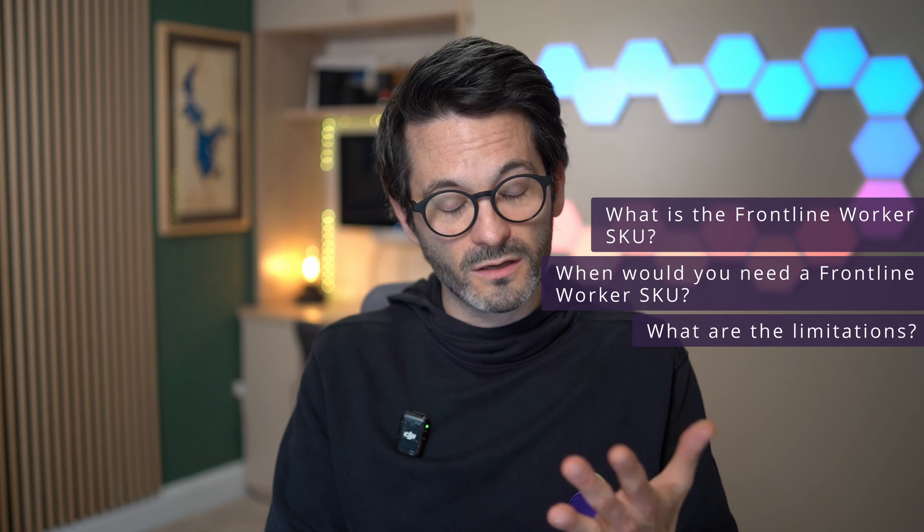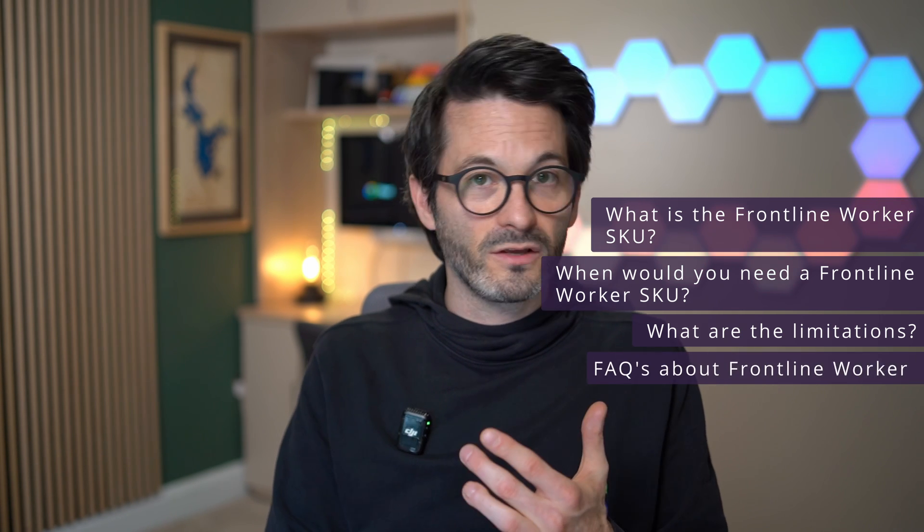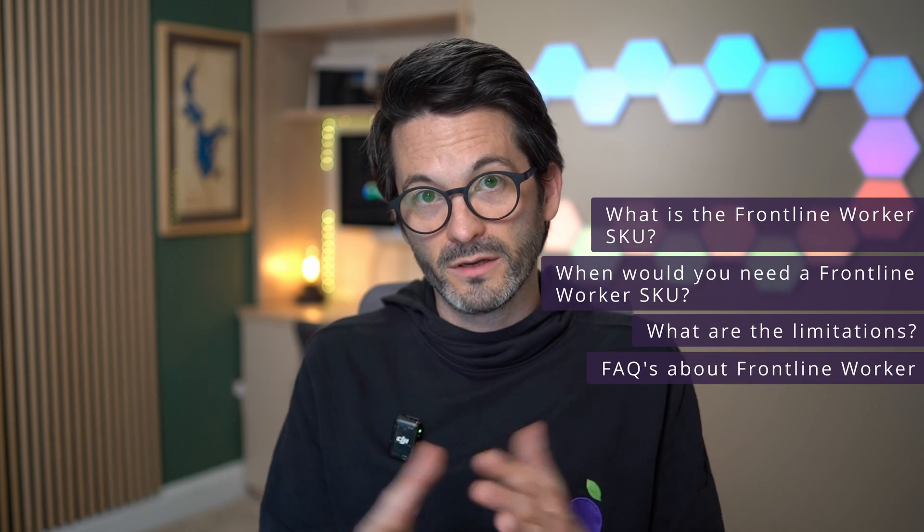We'll also talk about the cost and the FAQs that some customers have when implementing the frontline worker plan. So firstly, what is it?